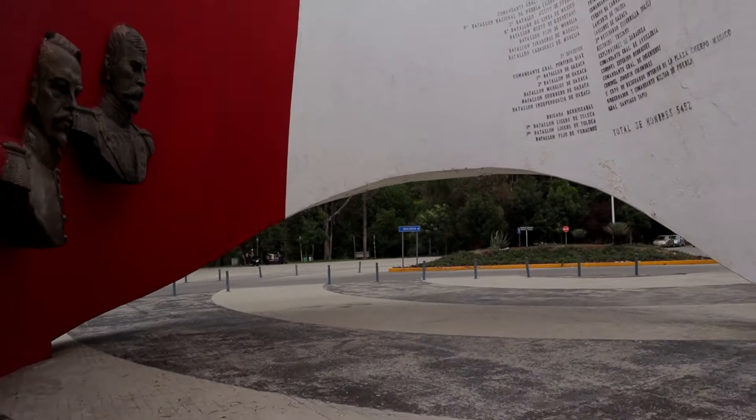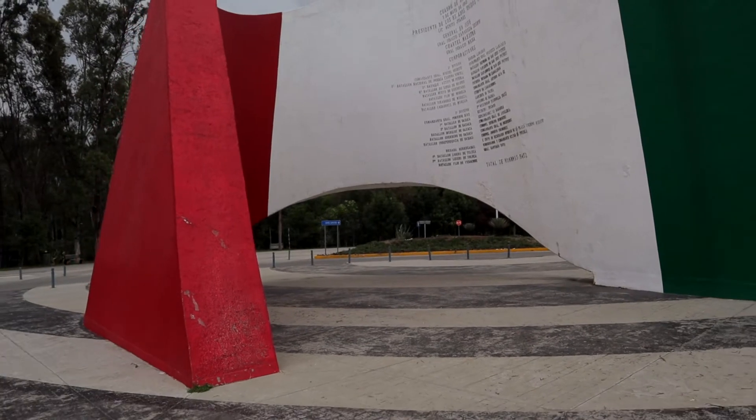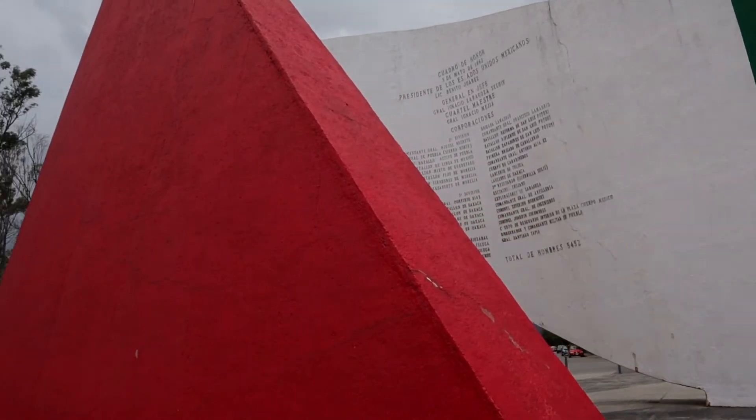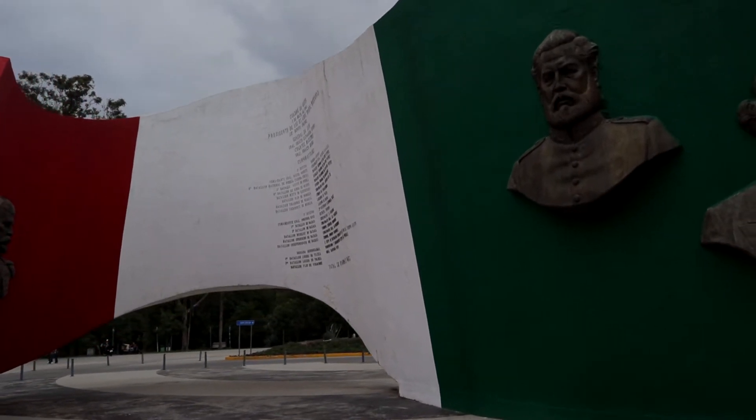Just a five minute walk away is the monument to Cinco de Mayo, and it's in the shape of the Mexican flag — red, white, and green. You've got a list of many of the main commanders who were in the Battle of Puebla on May 5th, 1862. It's a beautiful place and the flag is really well preserved. It basically tells you the number of people who participated or died — I think 5,452 — and it is a monument to the Cinco de Mayo celebration we have today and the battle that was in 1862.